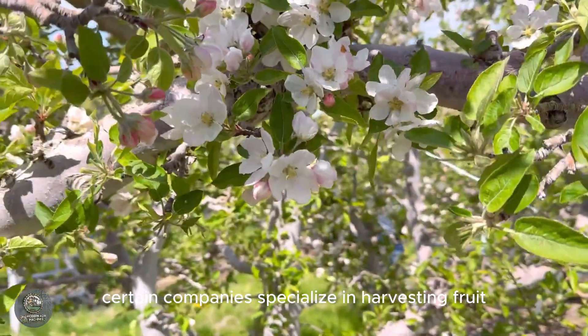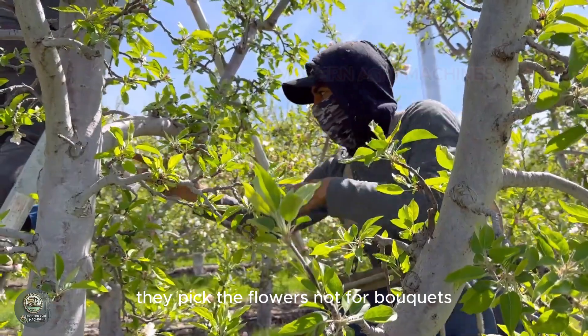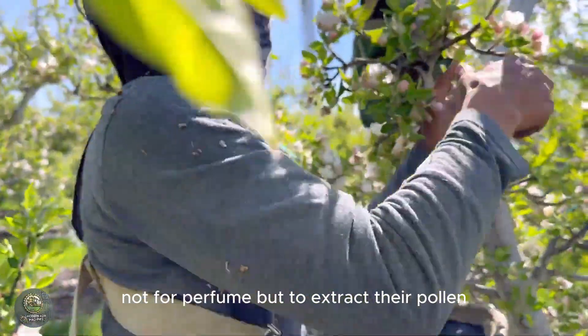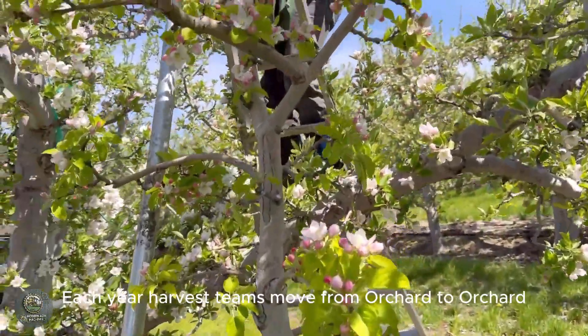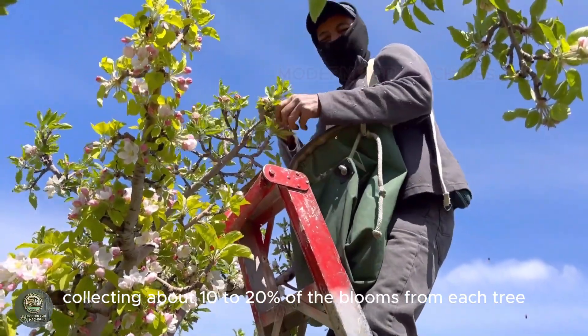In Yakima, certain companies specialize in harvesting fruit tree blossoms. They pick the flowers — not for bouquets, not for perfume — but to extract their pollen. Each year, harvest teams move from orchard to orchard, collecting about 10 to 20% of the blooms from each tree.